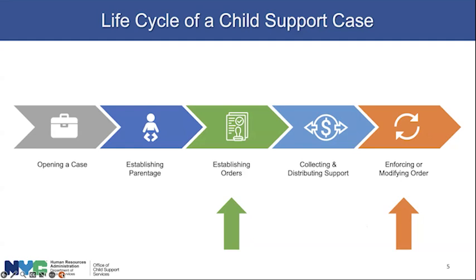That order will require a certain amount of money based on the NCP's income — a certain amount to be paid on a regular basis every week, every two weeks, twice a month, whatever the support magistrate issues. The order will also address medical insurance for the child. If one or both parents have health insurance, the support magistrate will determine which parent should have the child on their health insurance. If there's no health insurance, the support magistrate will order that the child be enrolled in a program such as Medicaid.